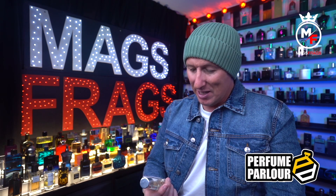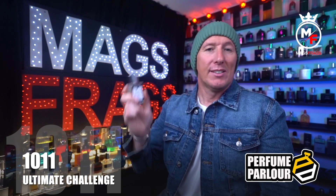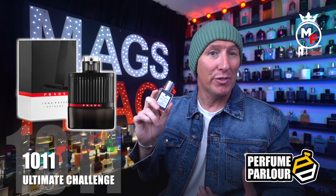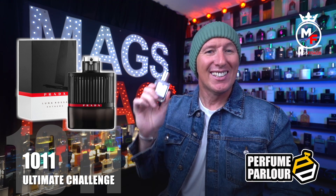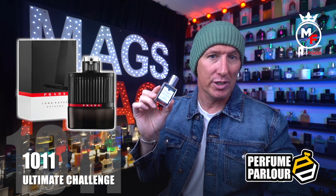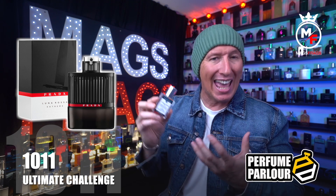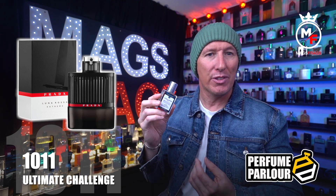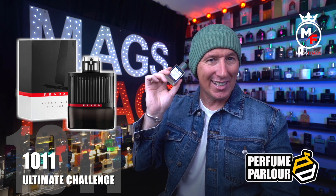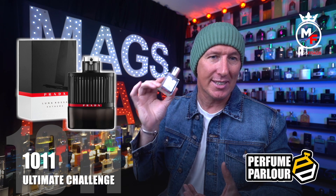Next up is Ultimate Challenge, Perfume Parlour code 1011. This is a copy of Prada Luna Rossa Extreme from 2013 — another discontinued fragrance revived by the Perfume Parlour. It's a spicy amber fragrance that opens bright and peppery, resembling the original Le Male by Jean Paul Gaultier but without the prominent mint note. There's bergamot, lavender and juniper berries in the opening giving an airy, breezy feel, then a dark side with amber, labdanum and vanilla bringing sweetness and warmth as it dries down. The key note is black pepper, which really stands out throughout.